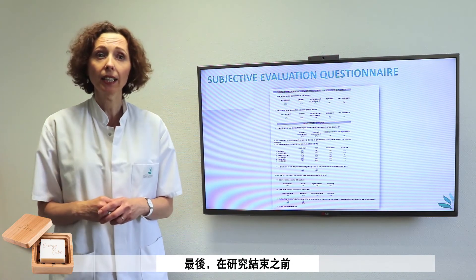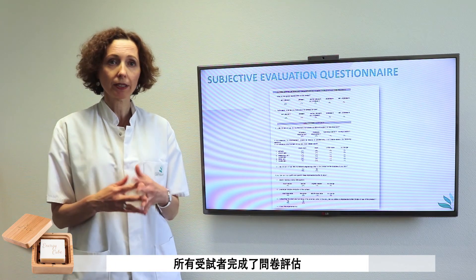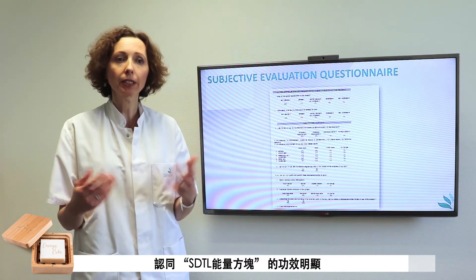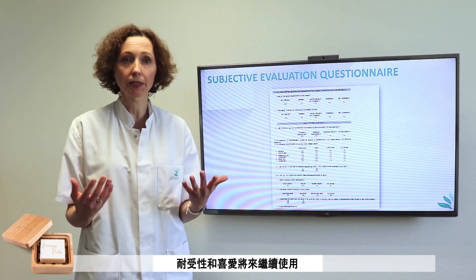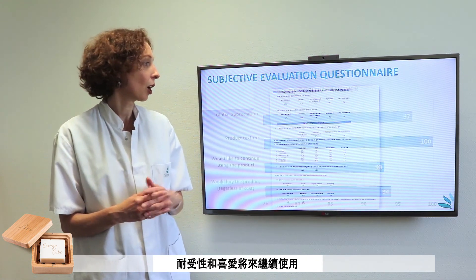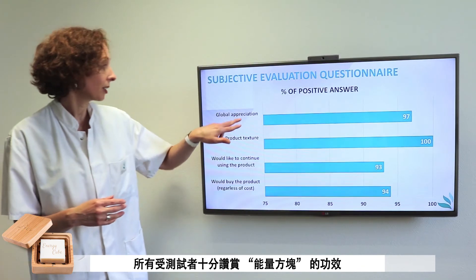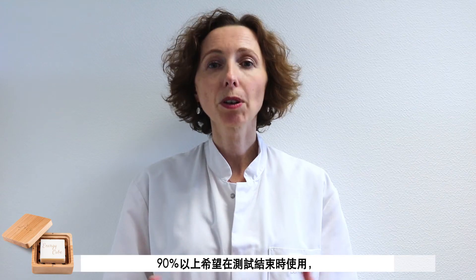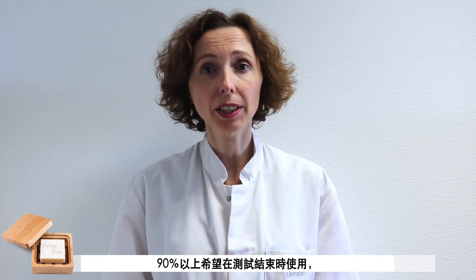Finally, at the end of the study, all subjects completed an evaluation questionnaire in order to know the subjective appreciation of the product's efficacy, its tolerance, and its future use. All the subjects appreciated the product and its texture. All women saw their skin improve. More than 90% would like to buy it at the end of the study, which is very promising.